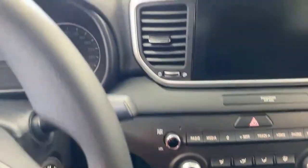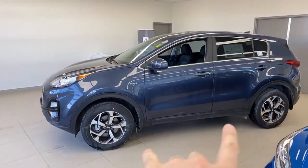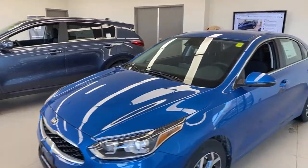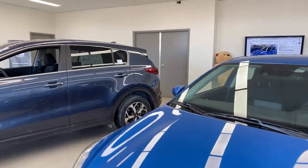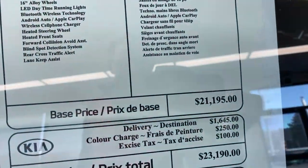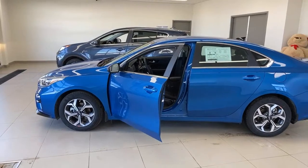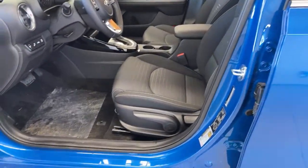We're wrapping up the Sportage at $27,795 MSRP. Now, if you don't need four-wheel drive and don't mind a sedan instead of a hatchback, you're going to find a lot of what we just showed you — and even more — in the Forte at $21,195 MSRP. Let's hop in the Forte.